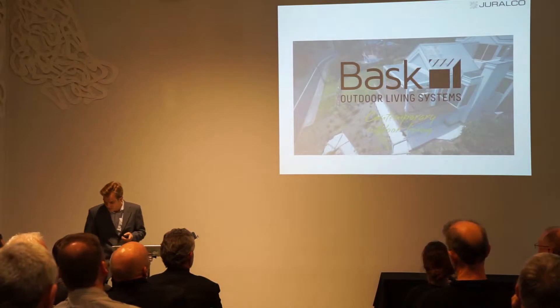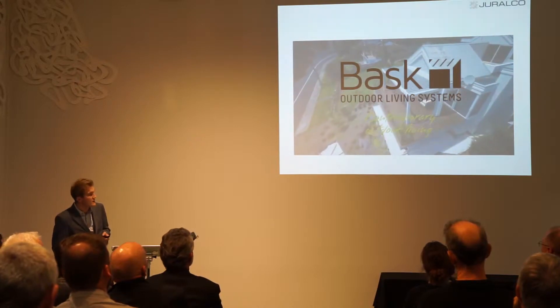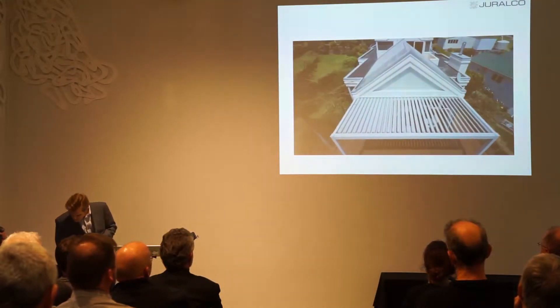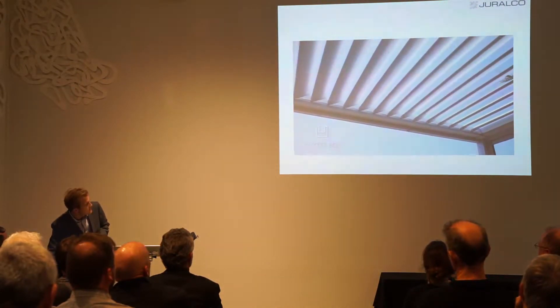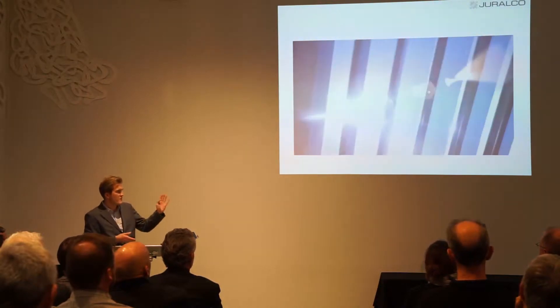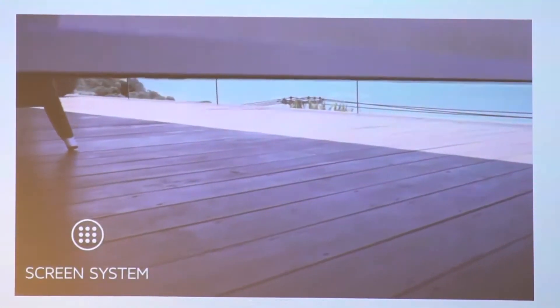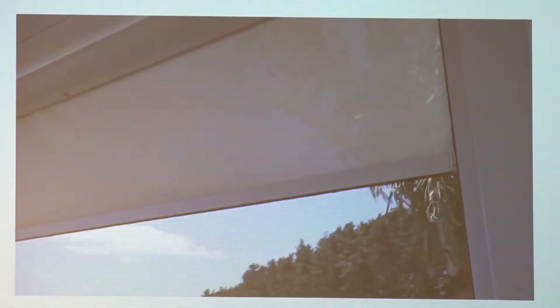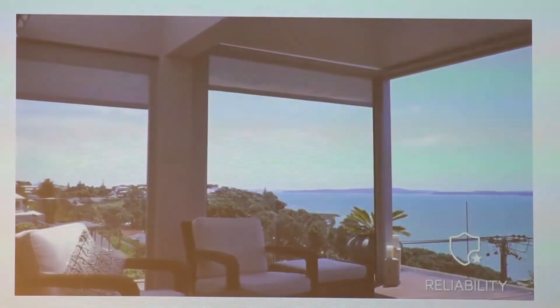Here's a quick video of our Louvre roof — this really gives you the best idea of how the product looks. What we have is end-pivoting louvers. All of the louver blades are pitched and they drain into a perimeter drain with hidden downpipes. Optional drop curtains — it's a fully automated system.